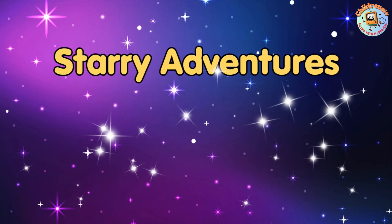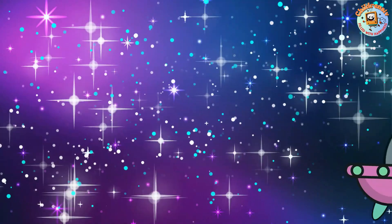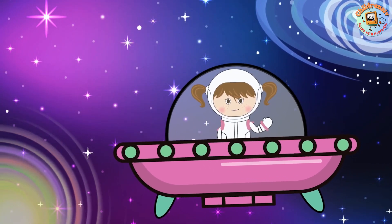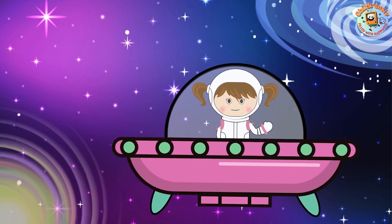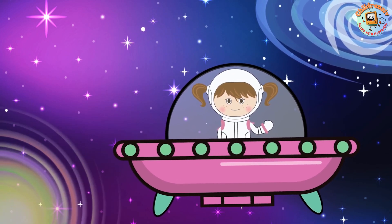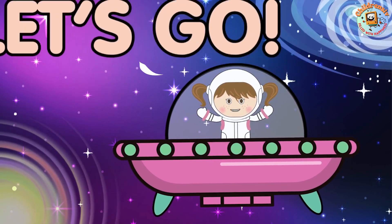Starry Adventures: Exploring Galaxies. Hi friends! Today we're going on a fun trip through space to visit galaxies. Are you ready? Let's go!